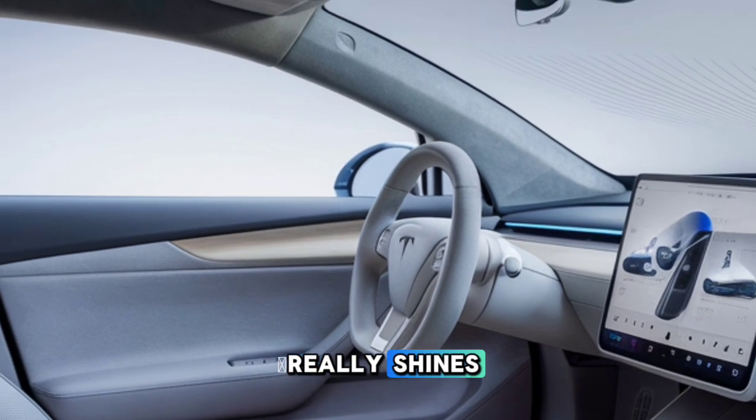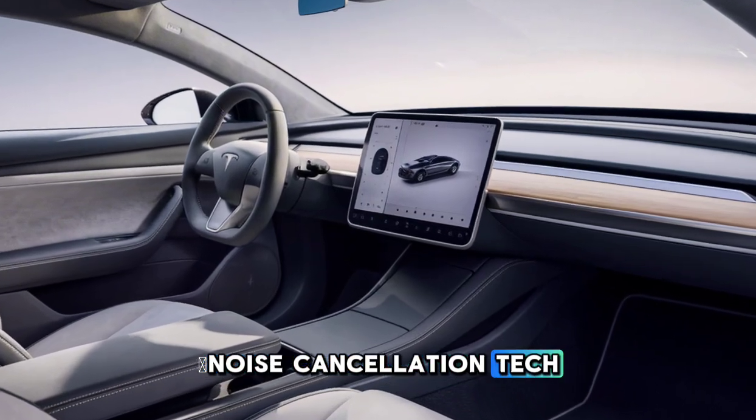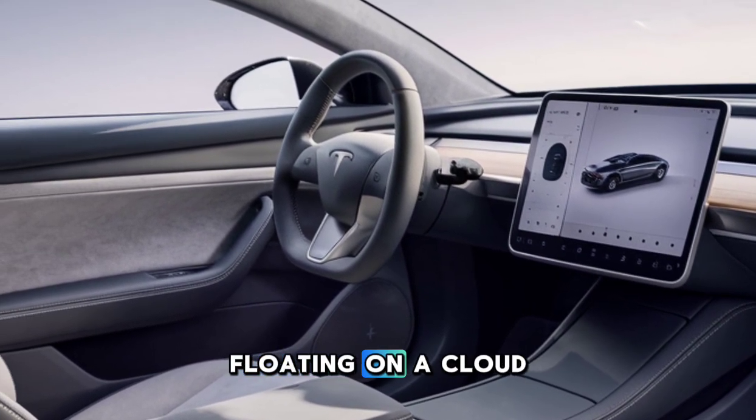Comfort is where Tesla really shines. The Model W's cabin is ultra-quiet, thanks to Tesla's advanced noise-cancellation tech. Combine that with the plush seats and adaptive air suspension, and you've got a ride that feels more like floating on a cloud.